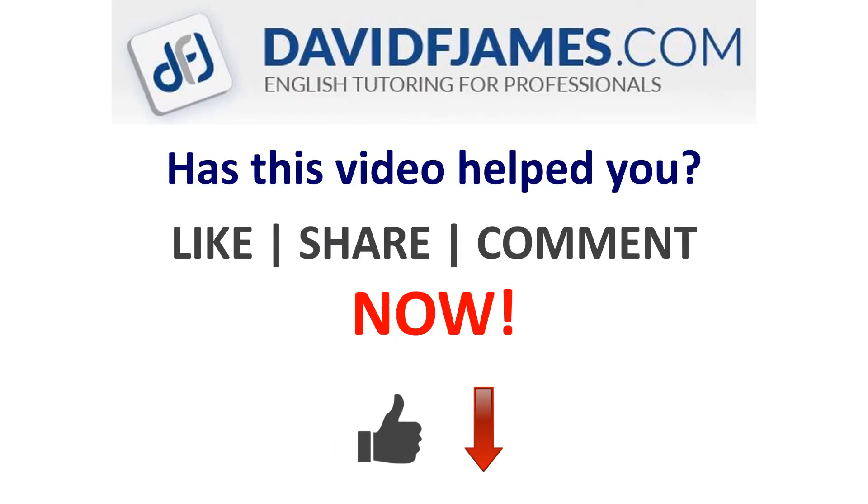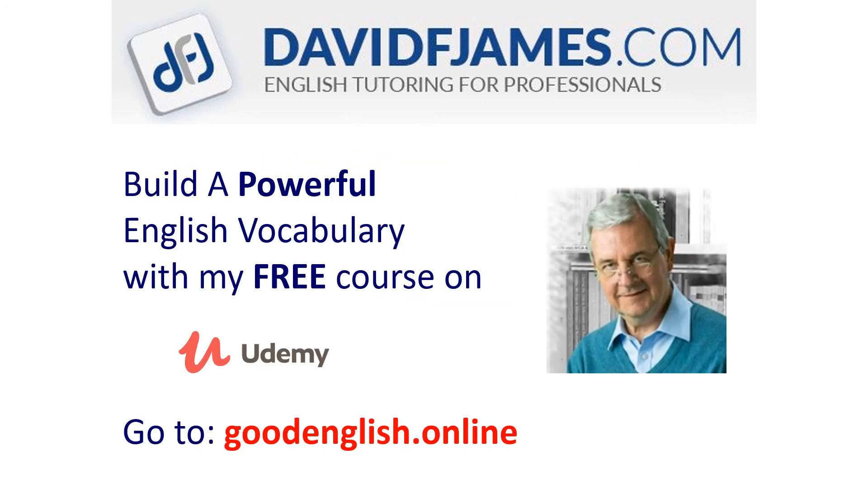Has this video helped you? Then like, share or comment now! And build a powerful English vocabulary with my free course on Udemy. Just go to goodenglish.online.